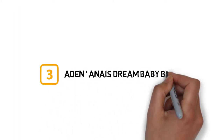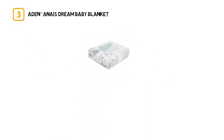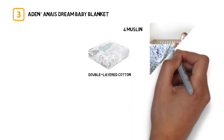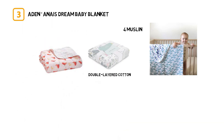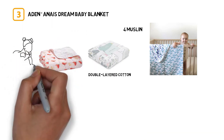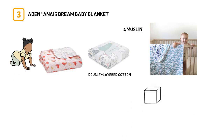Number 3. Aiden Plus Anais Dream Baby Blanket. This is a double-layered cotton muslin, two doubled-up prints, for a total of four muslin layers with beautifully thick edging. It washes well and gives babies enough warmth without overheating them. In short, it checks all the safety and comfort boxes.